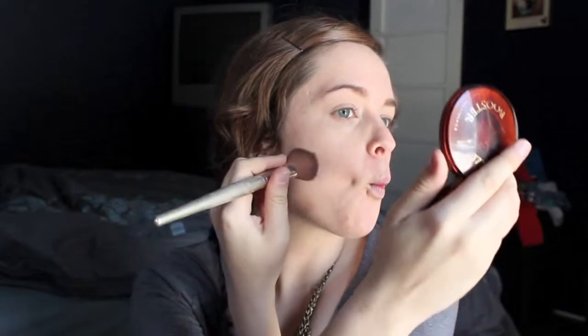Now this is my favorite drugstore bronzer — it is the Bronze Booster by Physicians Formula. I like to contour my face with this. I start at the top of my ear, make that fishy face, and fill in the hollows of my cheeks. I also like to use this on my forehead — I have a bigger forehead so I use this in the top two corners to slim it down — and underneath my chin and into my neck to give me a slimmer face.